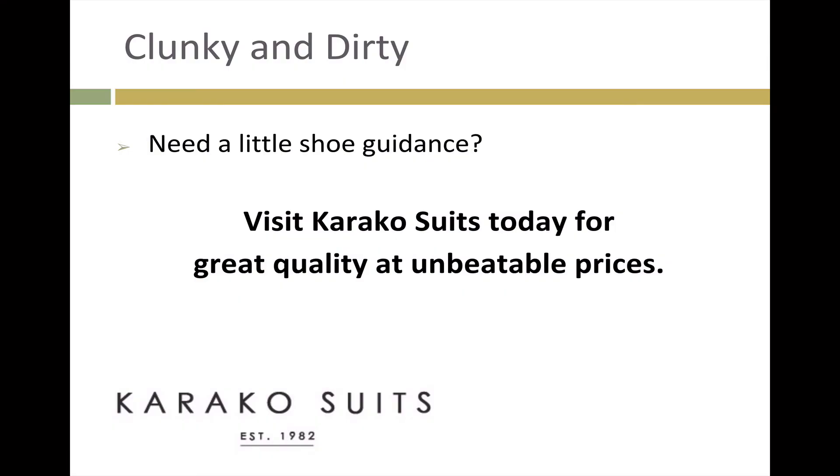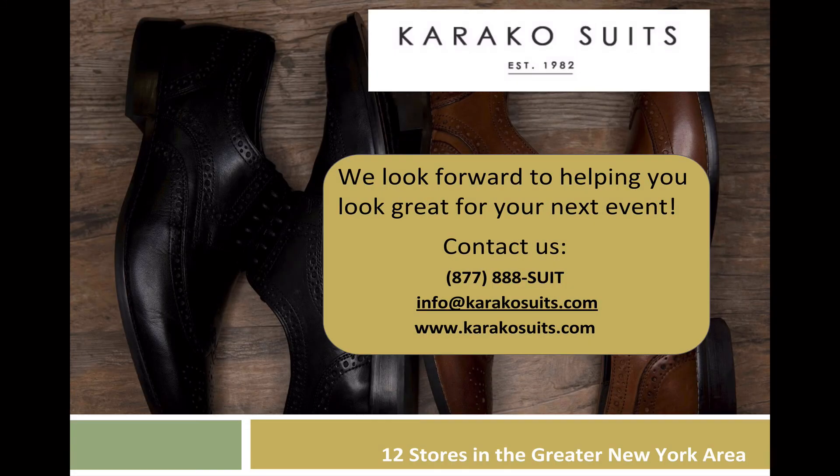Need a little shoe guidance? Visit Caraco Suits today for great quality at unbeatable prices. Thank you for listening to the Caraco Suits Podcast. You can contact us by phone at 1-877-888-SUIT or by email at info@caracosuits.com. Learn more by going to www.caracosuits.com.